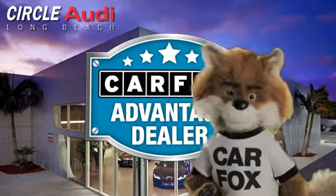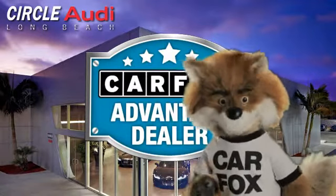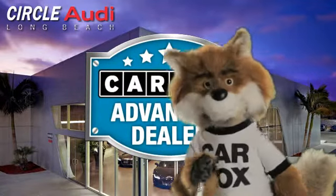Just say "show me the Carfax" at Circle Audi, a Carfax Advantage dealer.